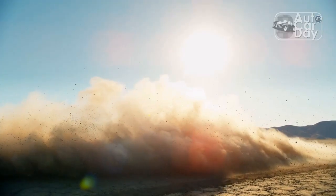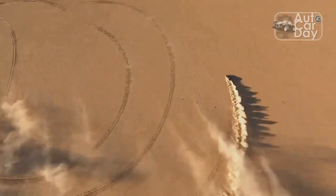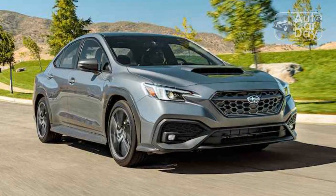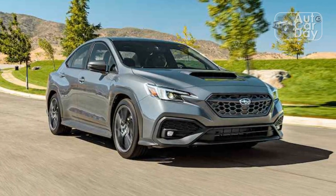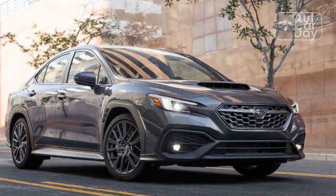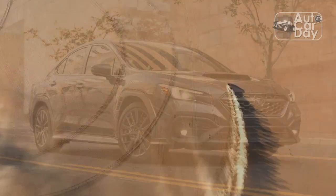Neither I nor any of my Motor Trend cohorts involved in planning our long-term test fleet coverage discussed this ahead of time, but one way or another, stewardship of the 2022 Subaru WRX Limited that just landed in our garage fell my way. I don't recall how we decided I should oversee its yearlong MT stay, but it feels supremely natural, if not outright preordained.